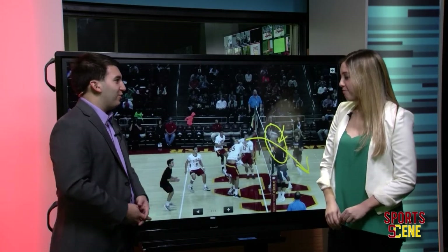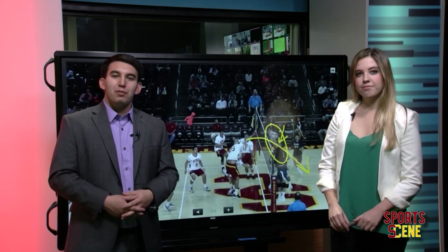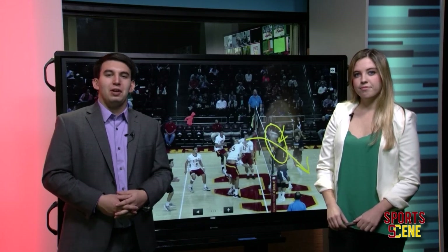Thanks so much, Keely, for breaking this all down. The team is headed to the Aloha State — they'll take on the No. 4 Hawaii Rainbow Warriors tomorrow night.